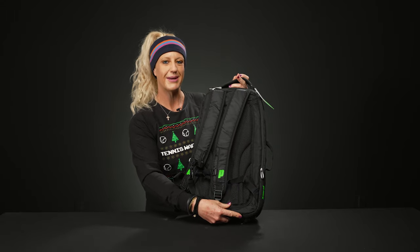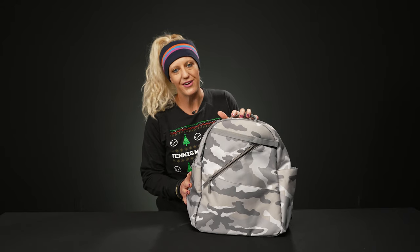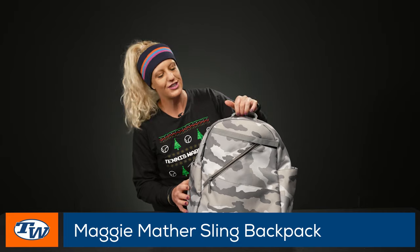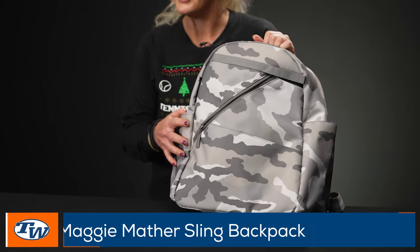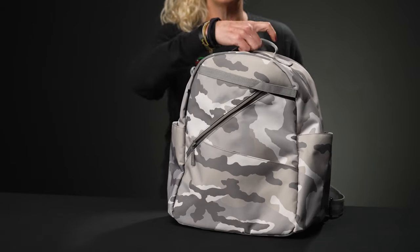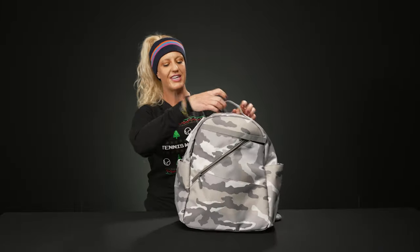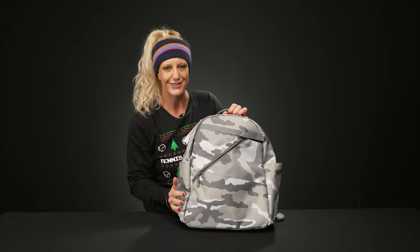Let's take a look at some designer bags. This is from Maggie Mather — we love everything in the Maggie Mather collection. This is going to be a great option for adding a little style and personality to your game. This backpack in particular is unique because it is a sling backpack, so one simple sling over the shoulder, pack it up, and you're good to go to the courts.